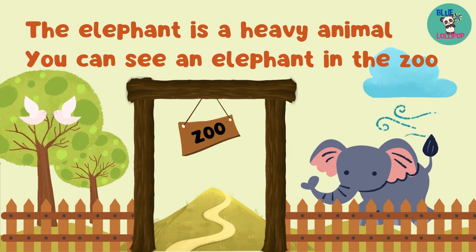This one is an ostrich. The ostrich is the biggest bird in the world. Ostriches run very fast. This is a penguin. Penguins swim very well. Penguins like cold places and they live at the South Pole.